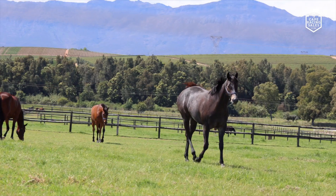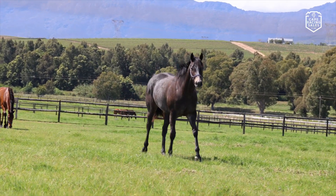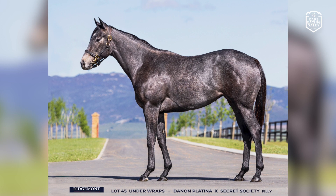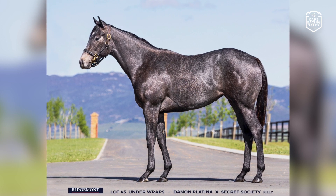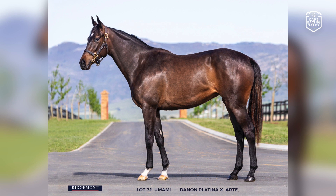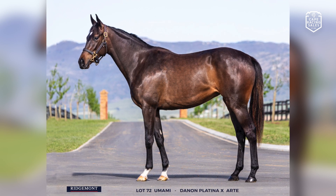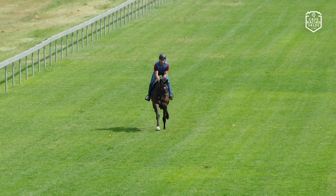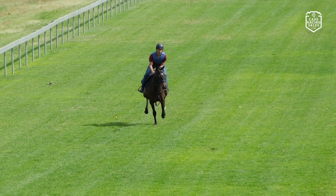You have two Danone Platinas in your draft. Can you talk about those too? Yes, we've got a filly out of Secret Society called Under Wraps. She's another lovely early type, she's very strong — your typical Danone grey and he's flying at the moment. So yeah, she's lovely. And we've also got another filly called Umami. She's a lady, she's very fine, she's very gorgeous. She's a lovely horse and she's just progressed so nicely through this prep — she's blown us all away.